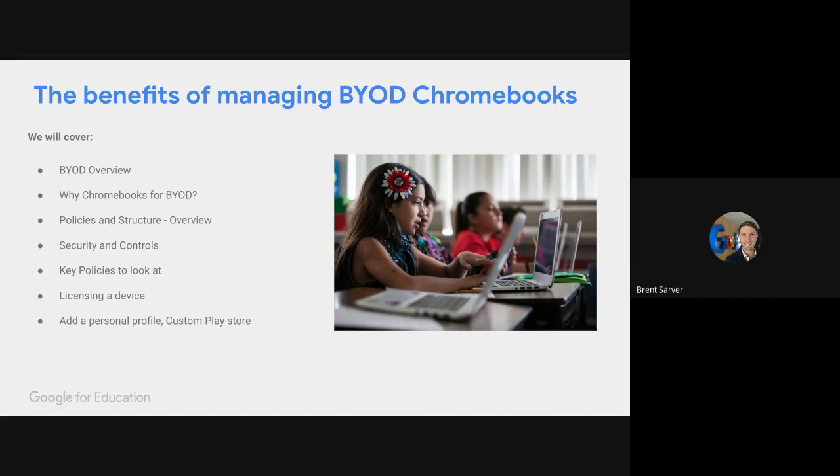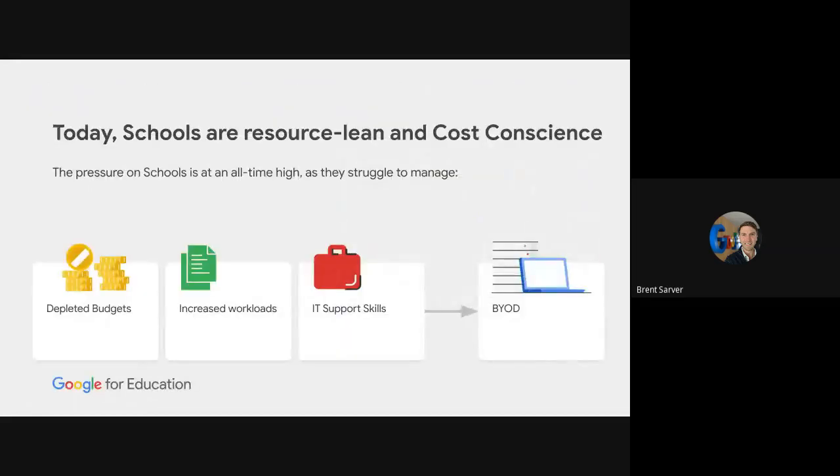It's probably not news to anyone joining that BYOD is especially prevalent in this part of the world. Some features that Rich will speak to later were actually developed because Australia and New Zealand are two markets where the BYOD push is more present than in other parts of the world — budgets changing, families having more say in what technology their students use, different types of workloads. More often than not, being resource-lean and cost-conscious is the forerunner, but your school may have its own story.